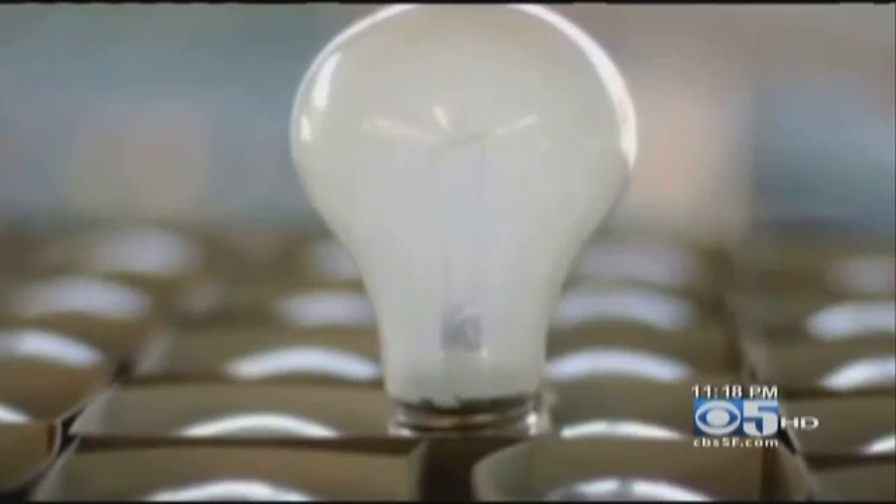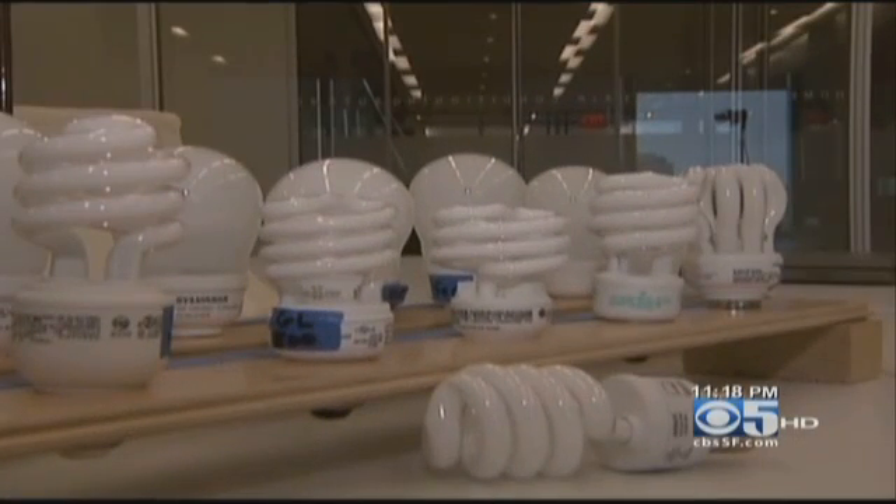Everything can cause cancer these days, but they last a lot longer than the regular light bulbs. Adding to concerns, the federal government is phasing out the old incandescent bulbs altogether in favor of compact fluorescents. It makes me less inclined to buy them, but there's no light bulbs these days that are really good anyway, so it's sort of a lesser of two evils, I guess.